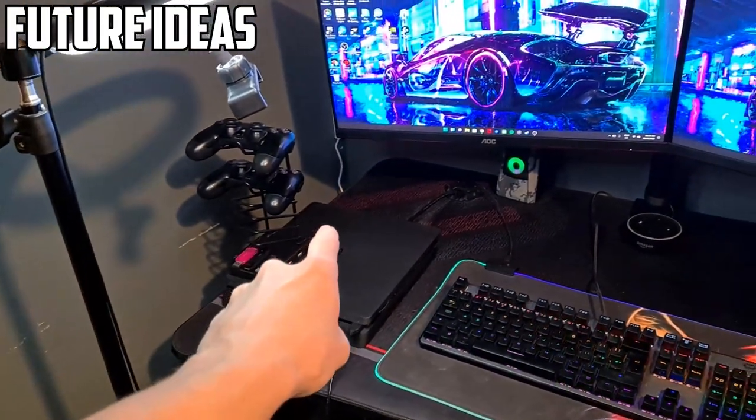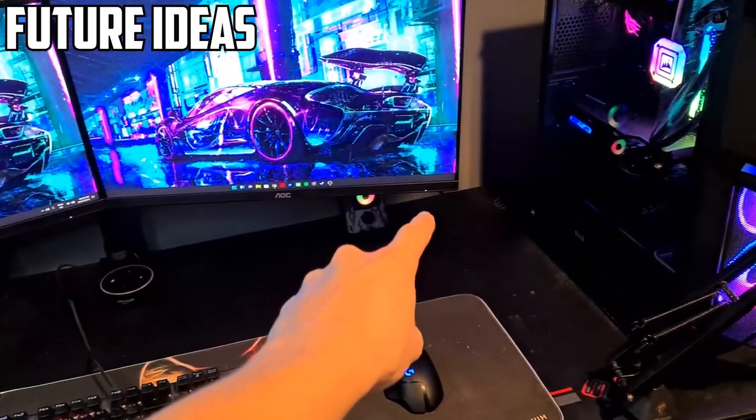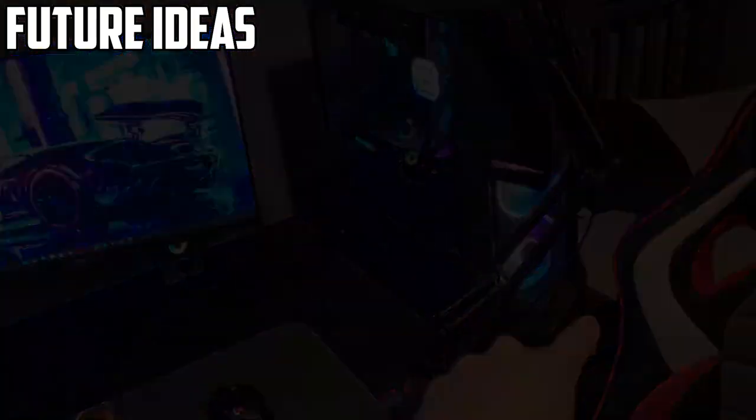For my next plan, you can see where my finger is — I'm going to be putting an RGB strip around the desk to give that light effect on the walls so it looks even cleaner.